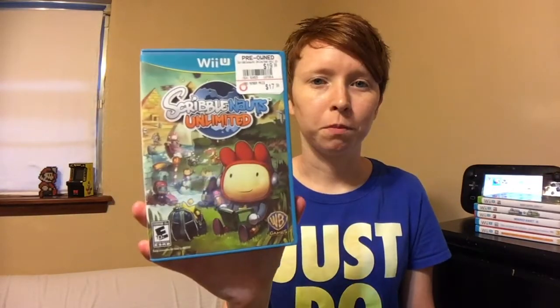New Super Mario Bros. U also came with my system when I bought it. Next is Scribblenauts Unlimited. I only played about 10 minutes of it because I didn't realize it was a game that actually makes you think. I've heard it's really entertaining and fun, so I need to give it another chance and play through it properly.